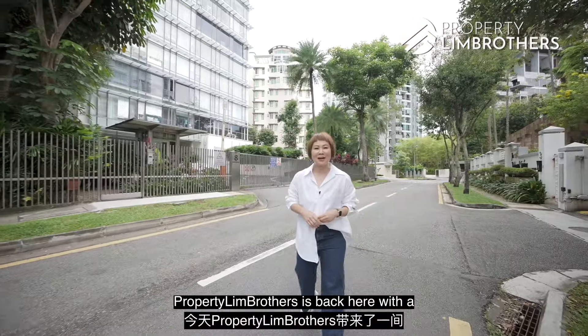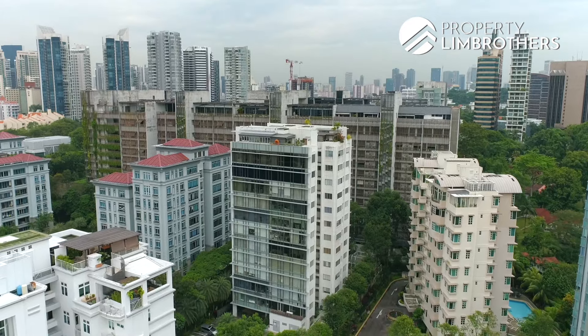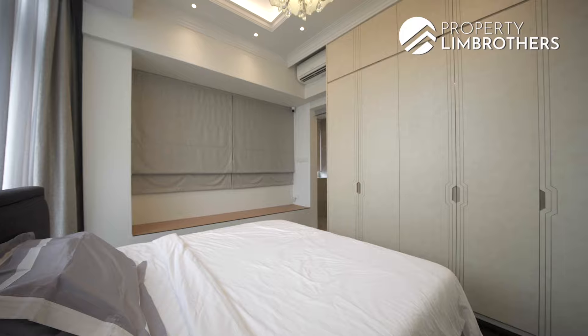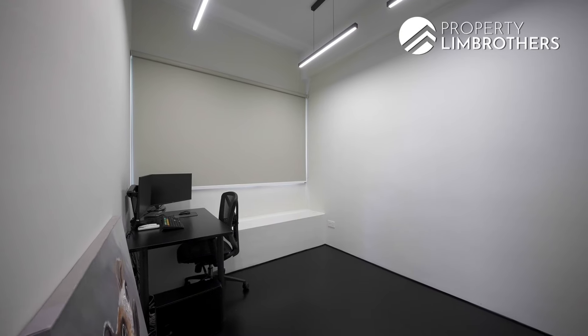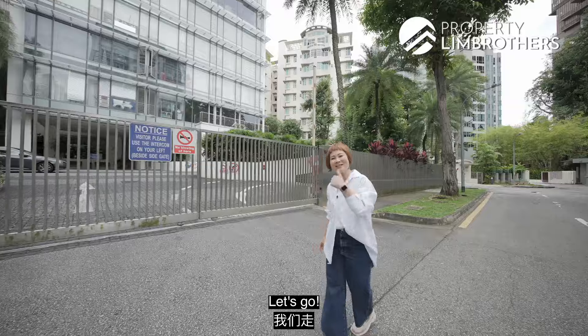This is Balmoral Heights — Property Lim Brothers is back with a freehold 2-bedroom unit. Well renovated with quality finishings, we're just 1km from ACS and SCGS, and 10 minutes walk from Newton MRT. Follow myself and John as we bring you on this home tour.